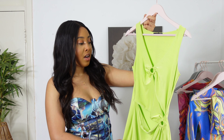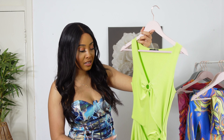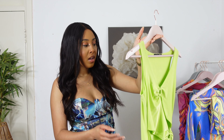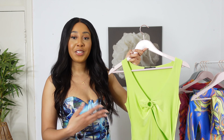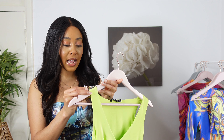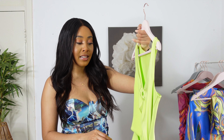The next item I'll be trying on is this lovely green dress. I'm really loving the shade of green they went for — it's giving more pastel green than neon green. You guys should know that green is one of my favorite colors to wear. You can find this dress on the website as the 'ring detail cut out mini dress' and I got it in a size 10.